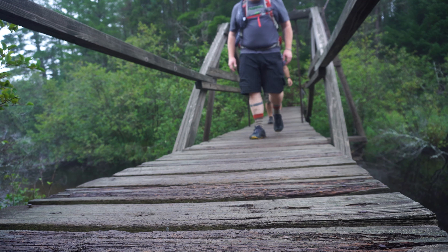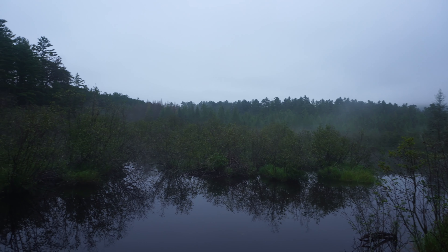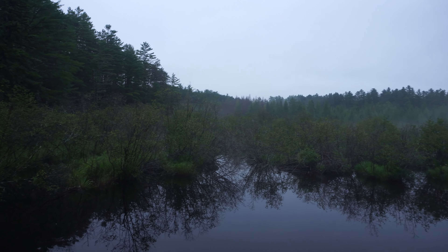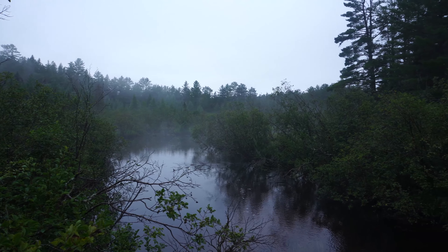Pretty awesome suspension bridge over here — this is Raybrook, so it's kind of cool. There's a little beaver dam right under here. I think when the trail first came through, you may have actually had to climb over the beaver dam. That would have been pretty gnarly. I'm glad this bridge is here. It's beautiful out here.